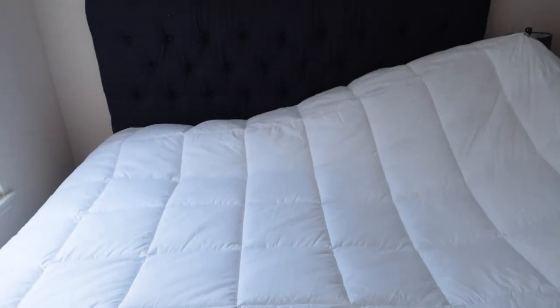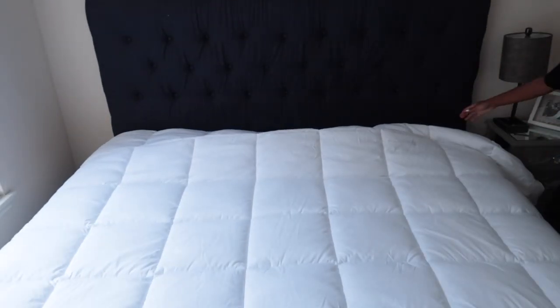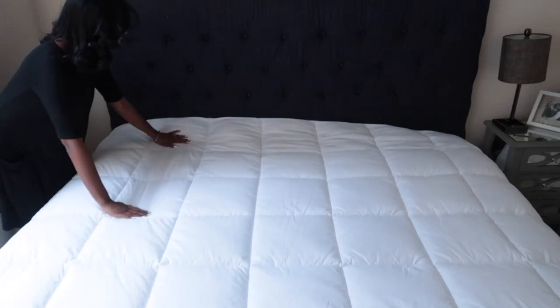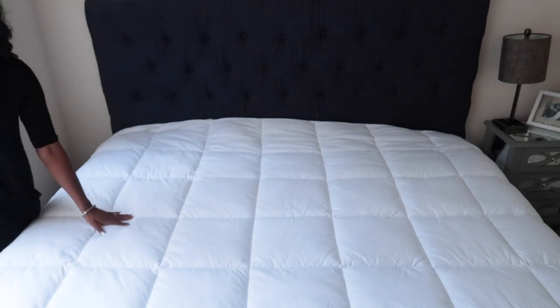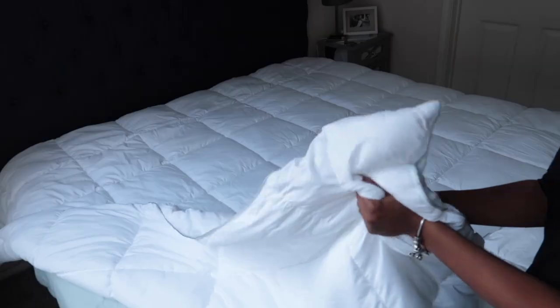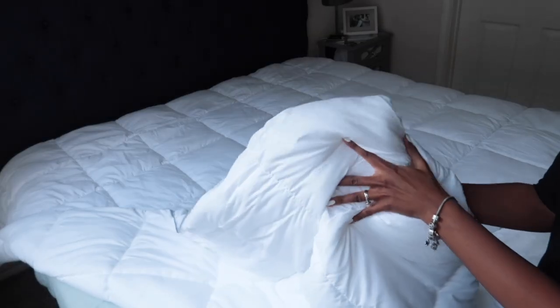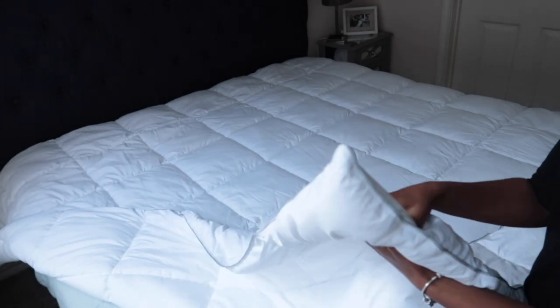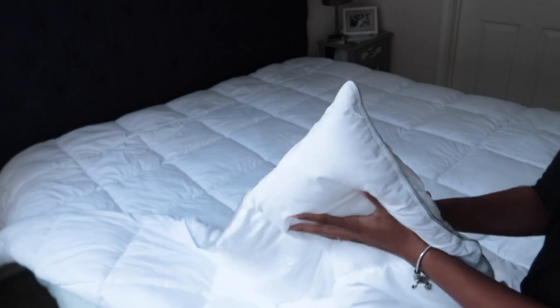And so I'll show you how it looks. What I specifically like about this comforter right off the box is it's made with microfiber filling that's ultra, ultra soft. Like you can feel it — it literally feels like butter when you scrunch it together.